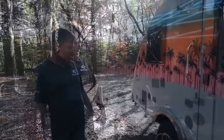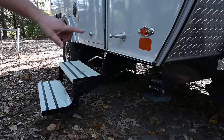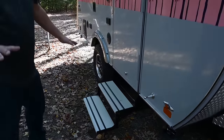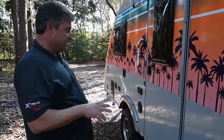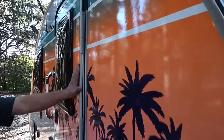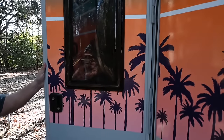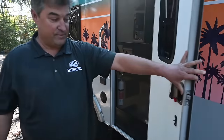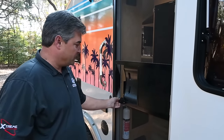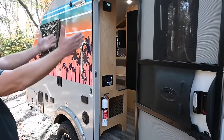All four corners have stabilizer jacks — you crank those down when you get to your campsite, keeps you nice and stable. We have a really nice, very large door here. Why is it so big? Because we've got a humongous fridge in here and people like big refrigerators, so that's one of the reasons we've done that.